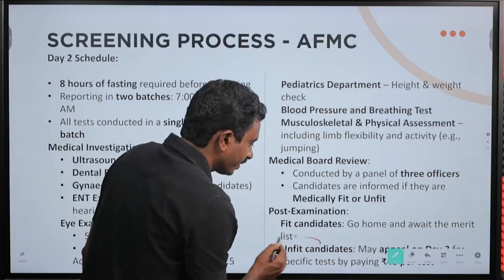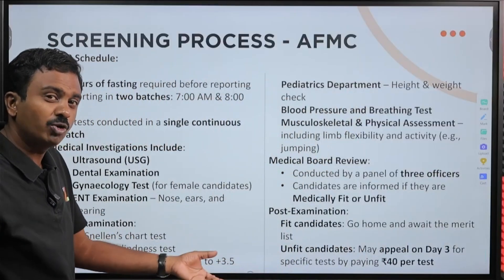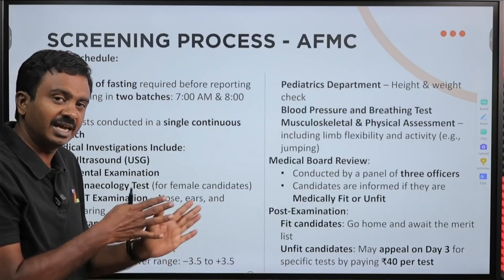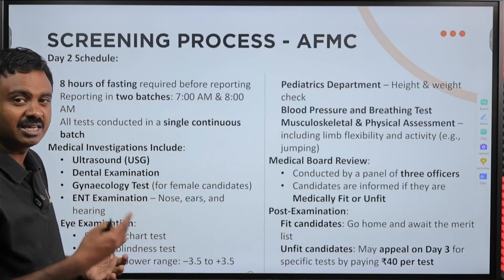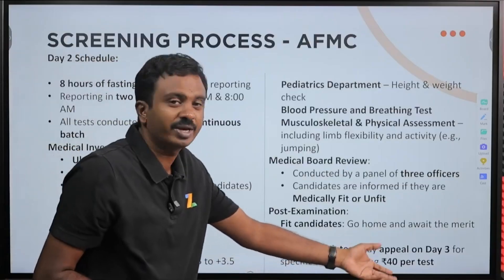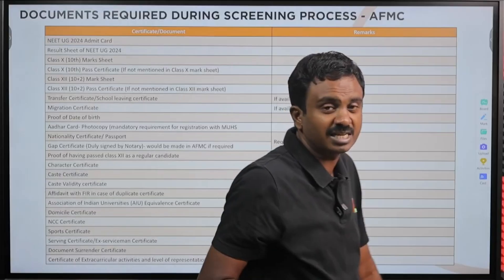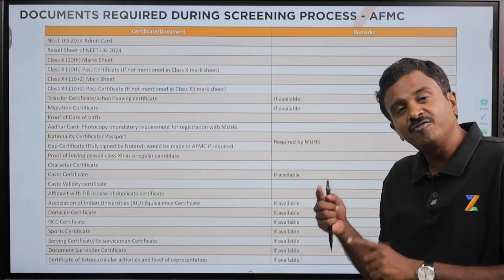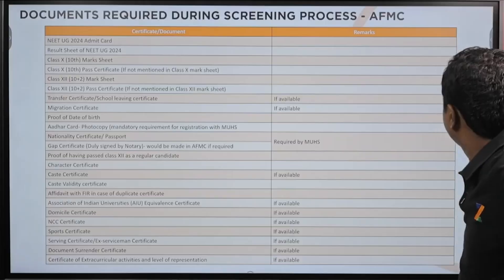If you are unfit, there is day 3 where you can go through the tests where you were declared unfit. They will tell you which tests. If you feel you can clear a test but made a mistake, you can re-attend each test by paying 40 rupees per test. They will ask you to reappear and re-evaluate. If you have cleared, you will be declared fit the next day. That is possible on day 3.